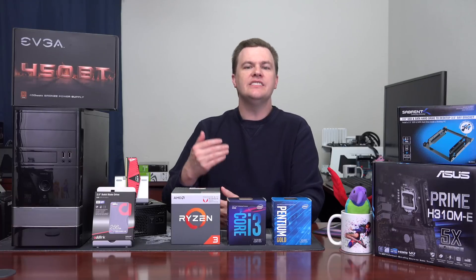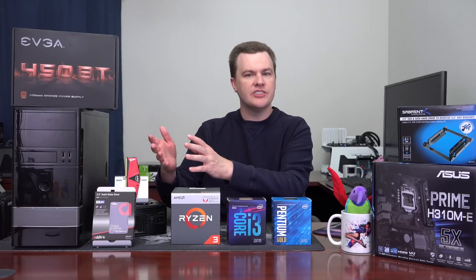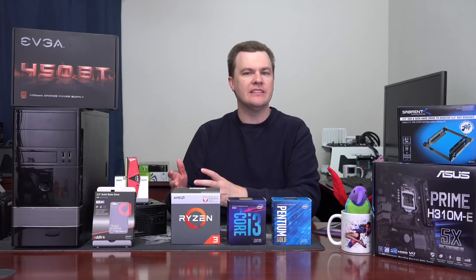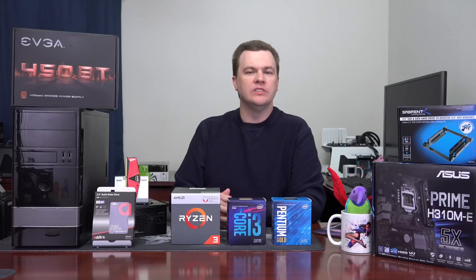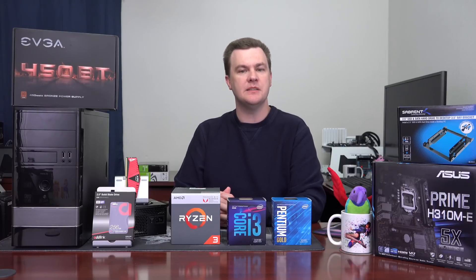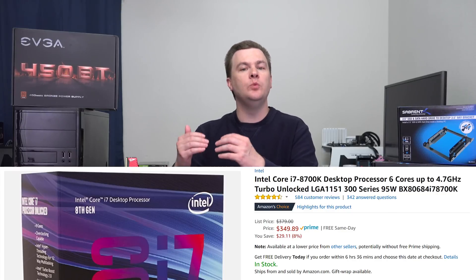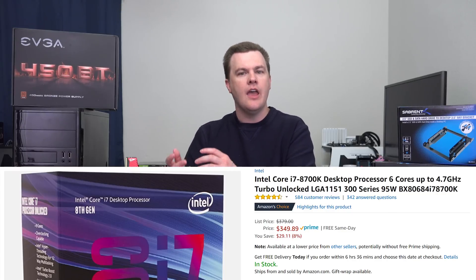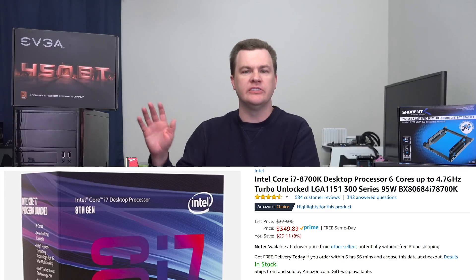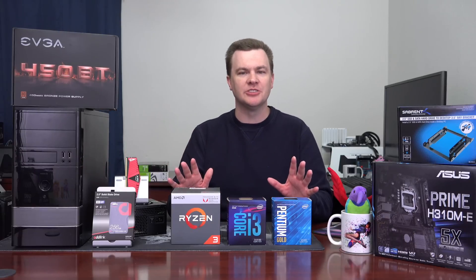You could put a Ryzen 3 2200G on a B350 board, wait two or three years, and then install a third or fourth gen Ryzen on that same board with BIOS updates — without having to upgrade your board or replace your RAM. AMD has promised support up through about 2020. If you want a premium top-of-the-line machine, Intel does make the fastest gaming CPU in the world — the i7-8700K overclocked to 5 GHz will run games faster than Ryzen — but that's for a $2,000+ super gaming rig, not a $300 build.